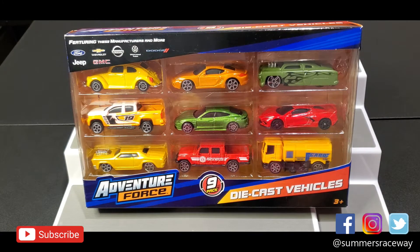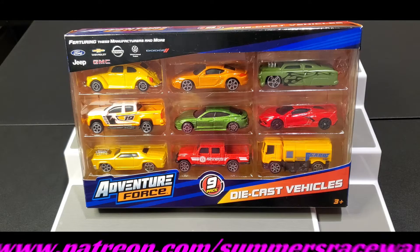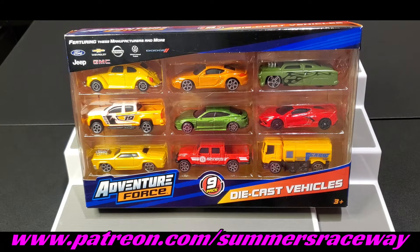Hey everyone and welcome back to another unboxing! Today we're unboxing another nine pack for April — King of the Nines tournament, exclusively for Patreon members. Head on over to patreon.com/summersraceway to check out all the cool races happening over there.